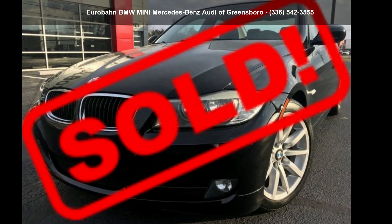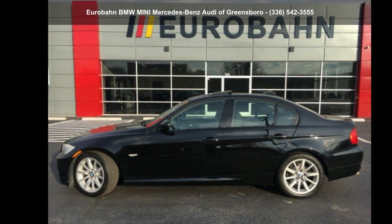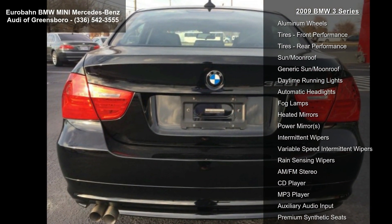Step into the BMW 2009 3 Series. If you are looking for a first-class ride, you have found it. This vehicle comes with a reliable six-cylinder engine paired with a sporty manual transmission.